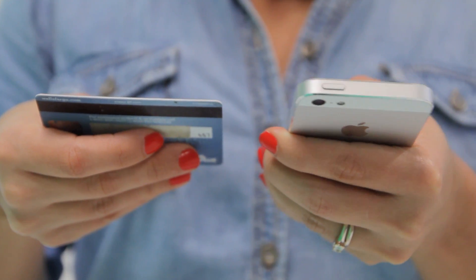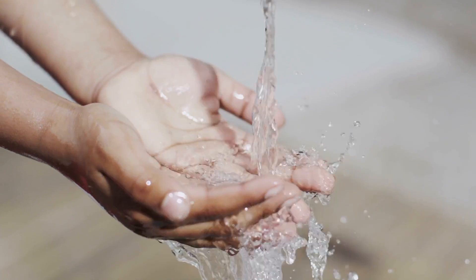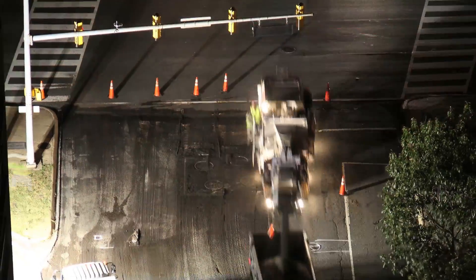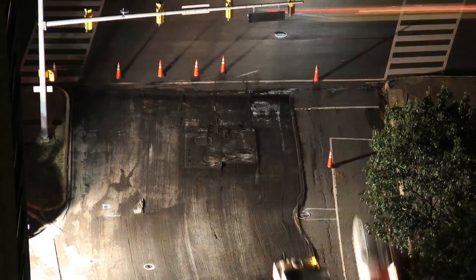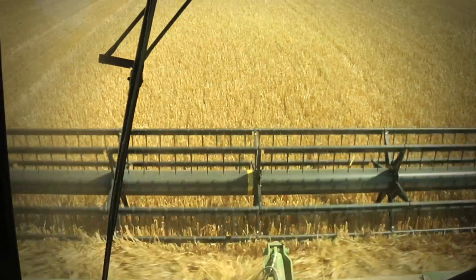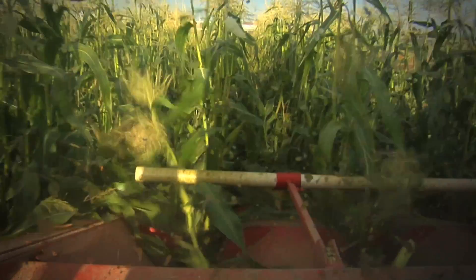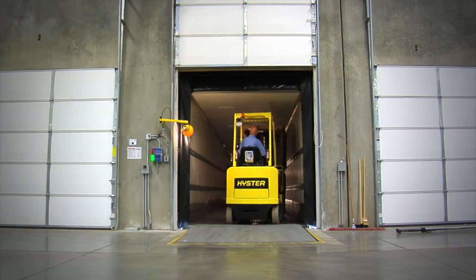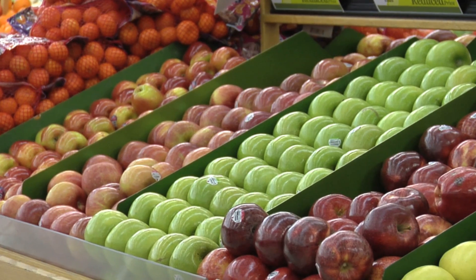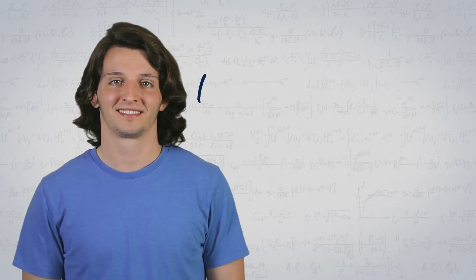Imagine the tens of thousands of credit card transactions that happen every second, the billions of gallons of water delivered daily to people in need, or the 30,000 miles of new roadways paved every week. Consider the last meal you ate and think about the network of agricultural, food processing, distribution, and retailers or restaurants that must plant, harvest, process, distribute, and store every ingredient that went into your meal. Industrial and systems engineers design and improve those systems.